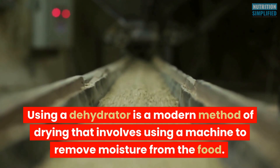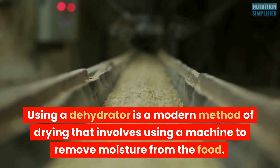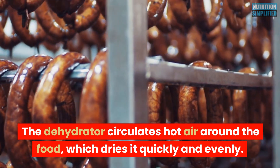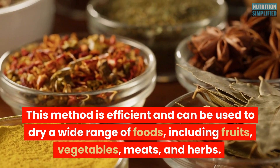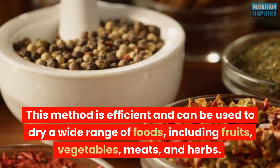Using a dehydrator is a modern method of drying that involves using a machine to remove moisture from the food. The dehydrator circulates hot air around the food, which dries it quickly and evenly. This method is efficient and can be used to dry a wide range of foods, including fruits, vegetables, meats, and herbs.